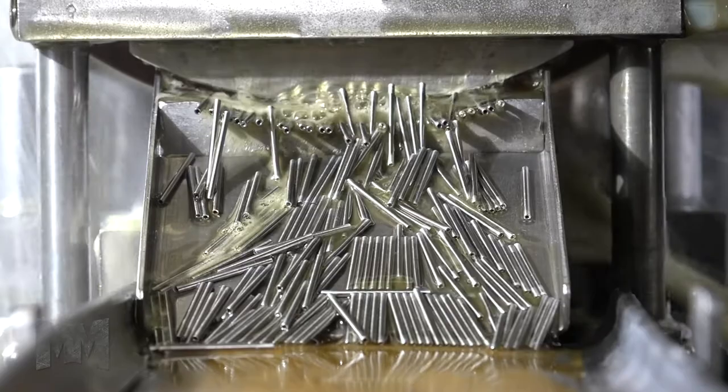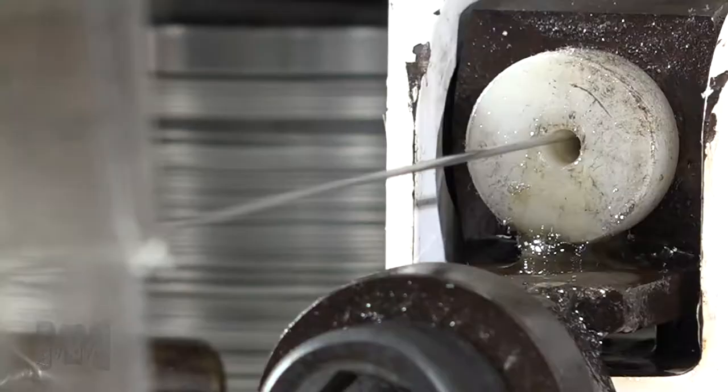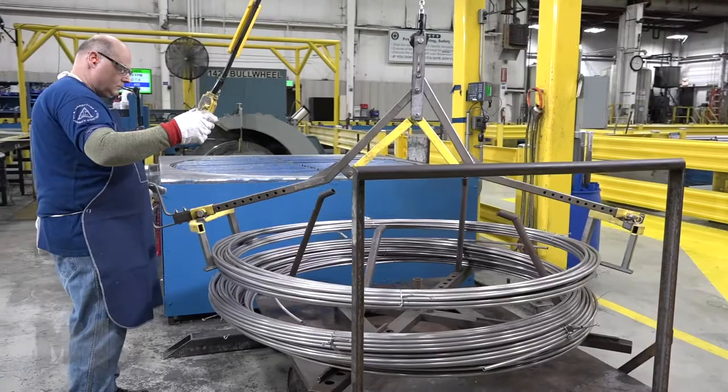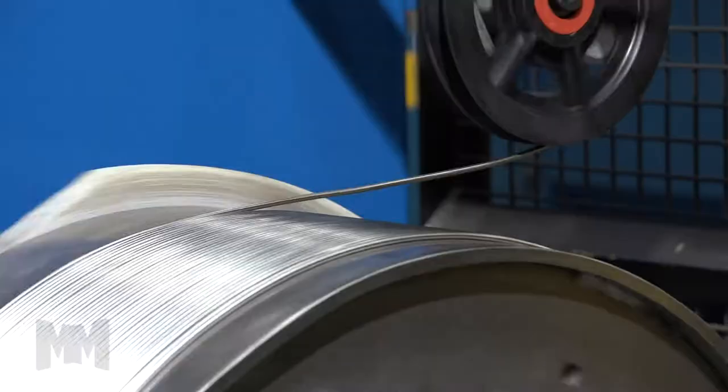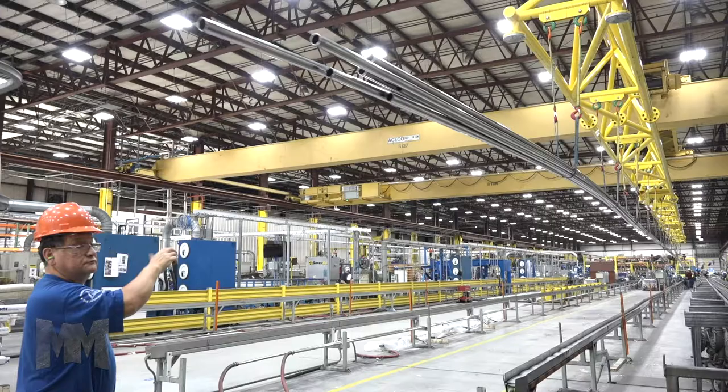HandyTube's mission is to be recognized as the global leader in customer service, quality, and delivery of seamless tubing. They produce light-walled tubing with tight tolerances and thick wall combinations for high pressure applications. Product sizes range from one inch in outside diameter to finer than a human hair, and in continuous lengths that can exceed a mile.